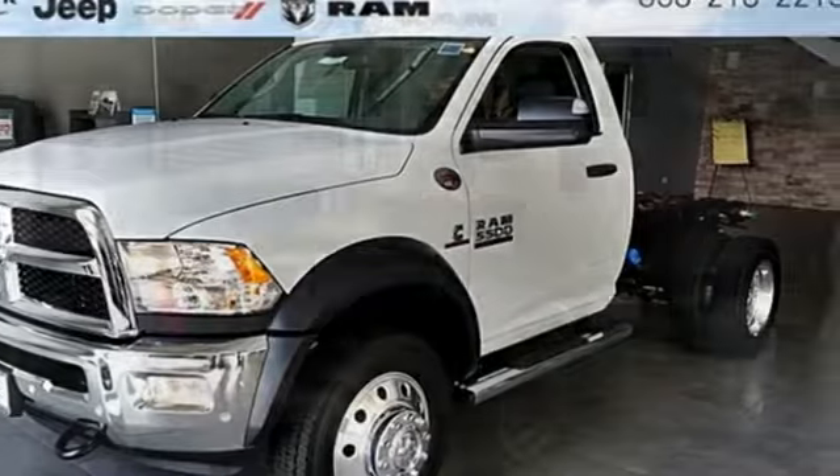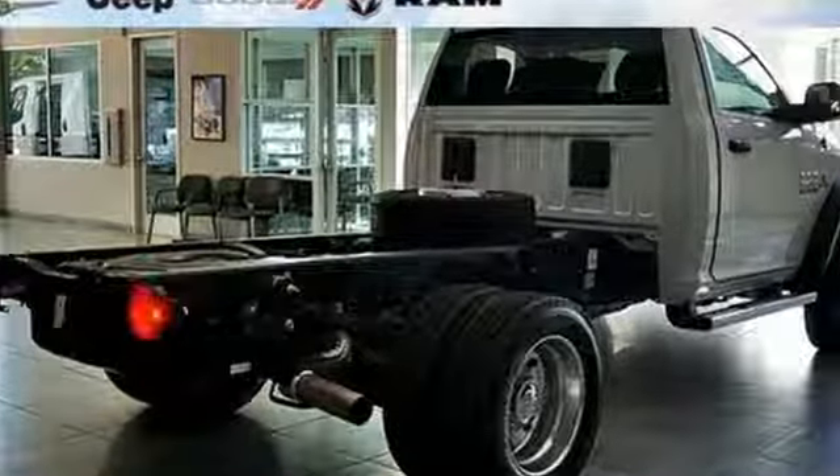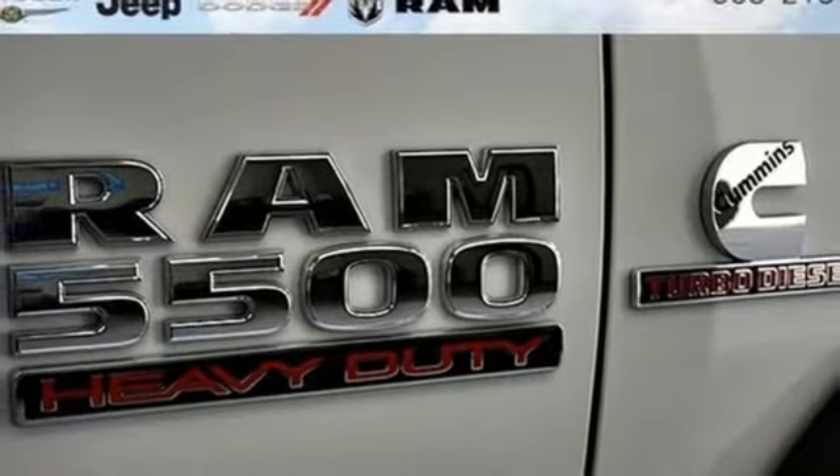And it comes with all the amenities you need: auxiliary audio input, three USB ports, manual tilting steering column, upfitter switches, and two 12-volt power outlets.